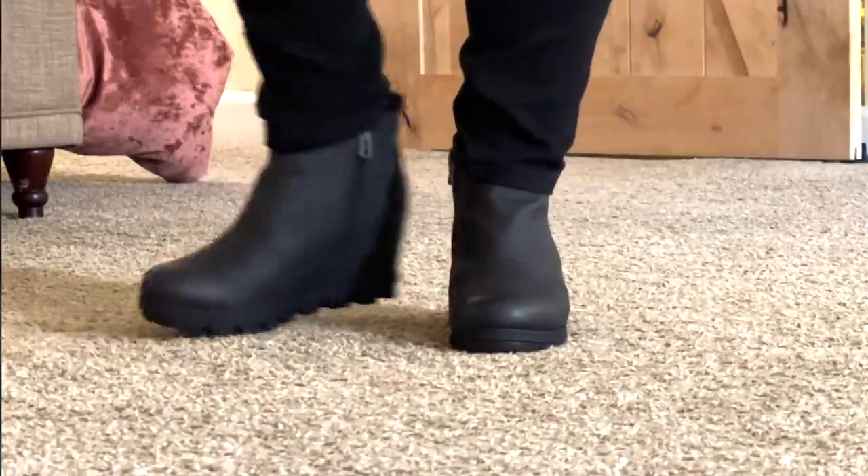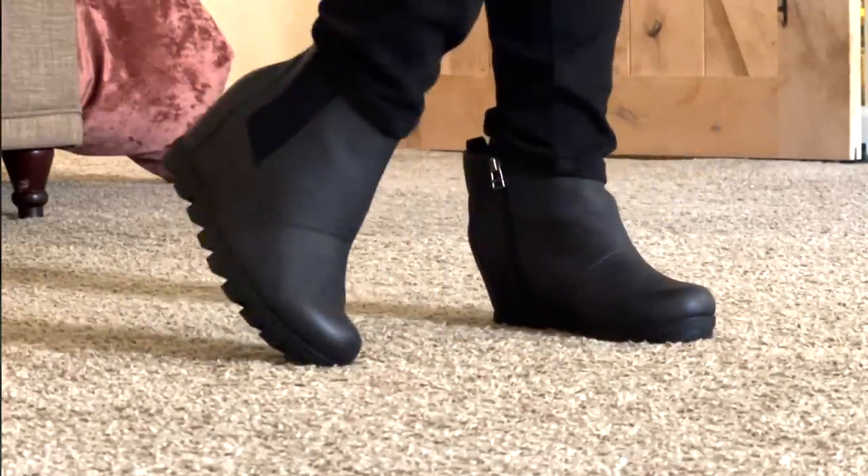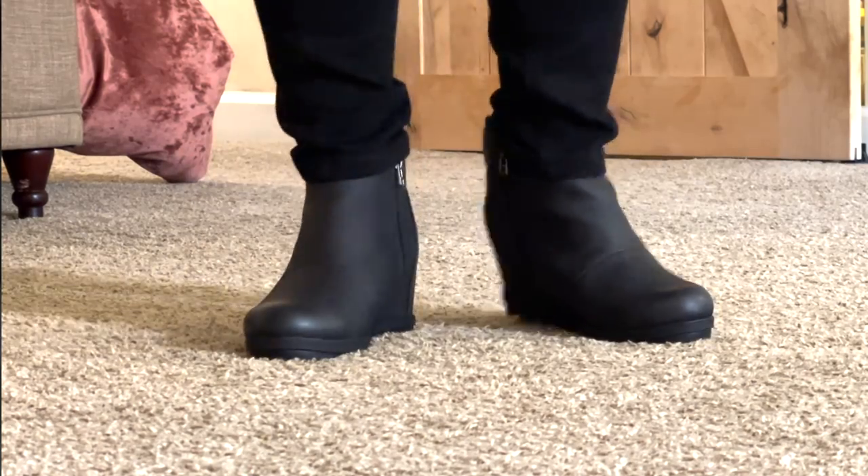This is what the Time and True boot looks like, and then when you go on the Sorel website, this is what their boot looks like. It is so, so close — you can't even really tell the difference besides the color, because these are the tan and these are the black, but they also come in tan as well. They are so, so nice. $210 versus $26.98 — come on. So now let's talk about the outfit I chose to go along with those boots.